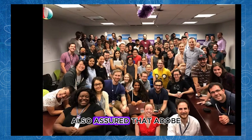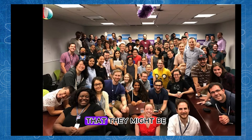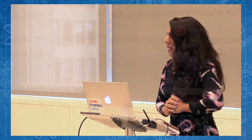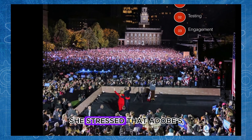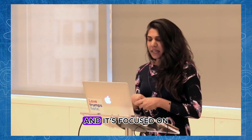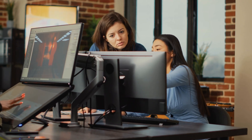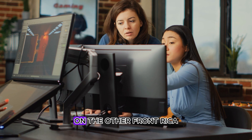Subramanian also assured that Adobe would be clear to its users when using AI models that they might be using them for unsafe commercial purposes, and would transparently indicate which AI technologies were employed in the creation of video content. She stressed Adobe's ongoing commitment to ethical AI practices and its focus on mitigating human bias, reinforcing the company's dedication to responsible technology development.